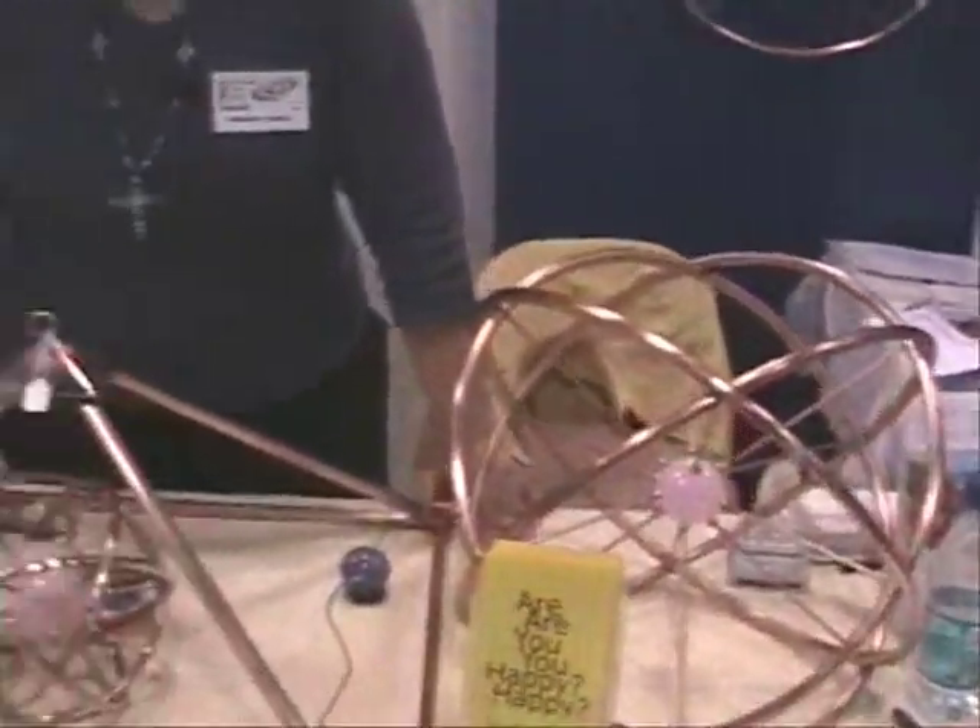I'm Deborah Lindsay. I'm the founder and director of the Self-Health and Awareness Center in Vienna, West Virginia. And you have some very interesting things here today.